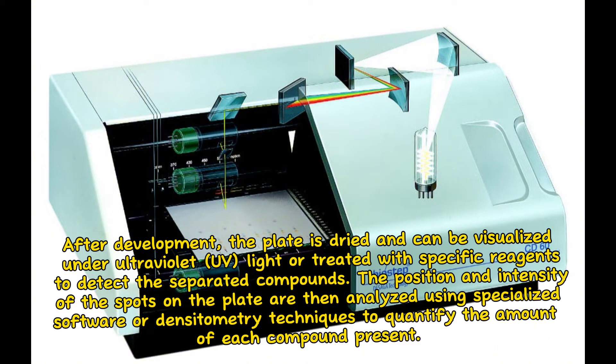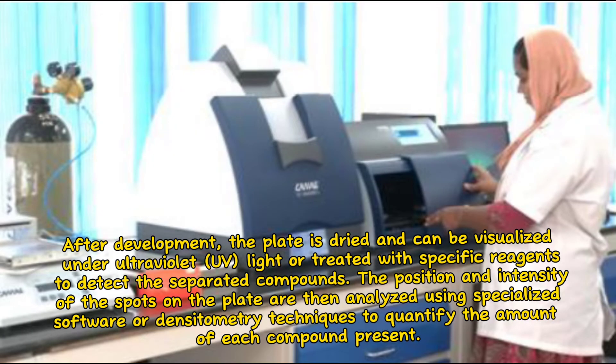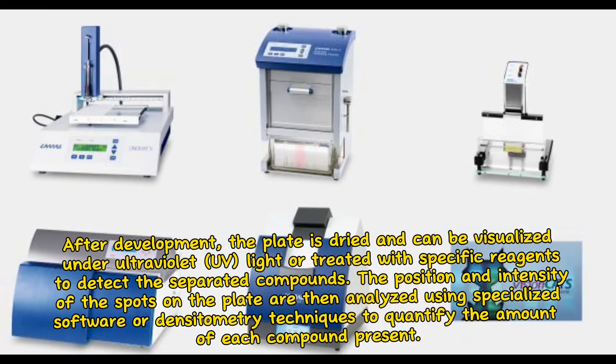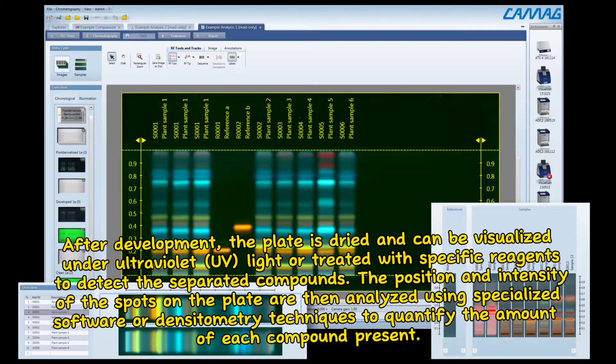After development, the plate is dried and can be visualized under ultraviolet UV light, or treated with specific reagents to detect the separated compounds. The position and intensity of the spots on the plate are then analyzed using specialized software or densitometry techniques to quantify the amount of each compound present.